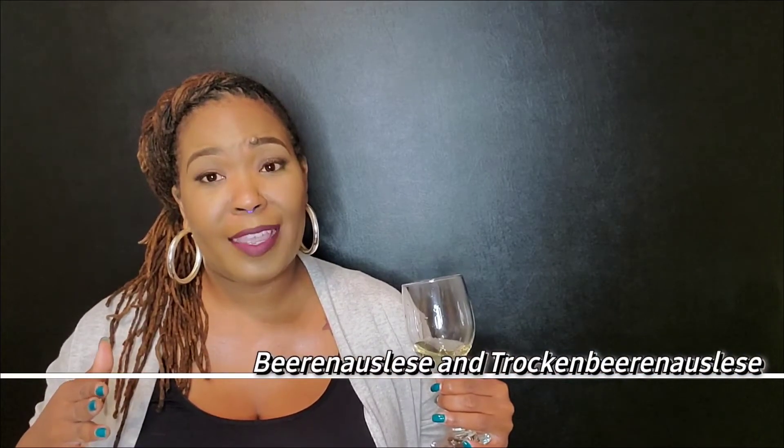Another one is the Beerenauslese Riesling from Germany, as well as the Trockenbeerenauslese Riesling. If you've heard me speak before, you know that Germany has different levels of sweetness — the Beerenauslese and Trockenbeerenauslese levels are the sweetest of the sweet from those regions, and those wines are affected by Botrytis. You also have a wine from Hungary called Tokaji Aszú — those local grapes are affected by this fungus and result in really rich, sweet dessert wines.